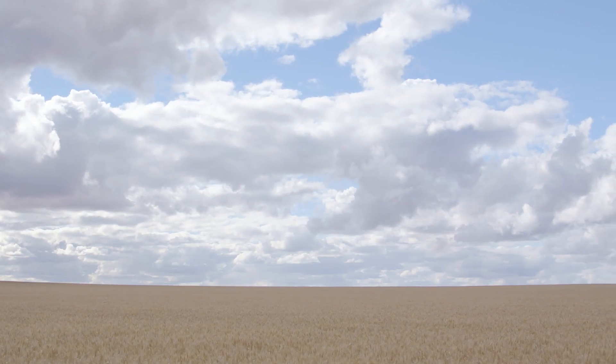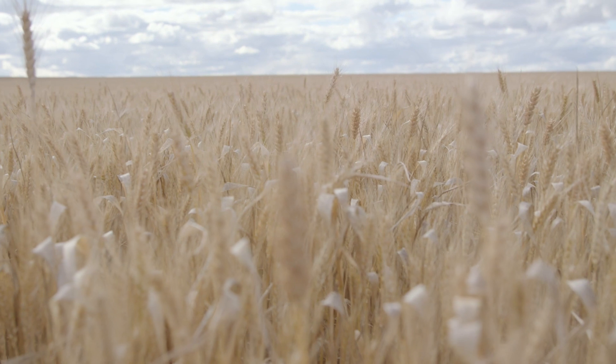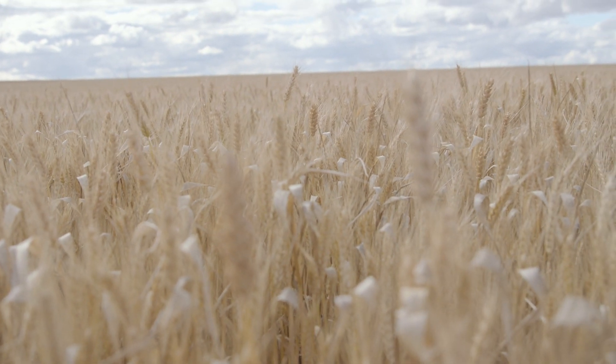We had an opportunity here to be involved with a 100 hectare paddock-scaled Matino Complete trial on a property in West Bathara. It varies from a sandy duplex into a sandy gravel that then travels into a loamy soil at the other end of the paddock, so we have good variability.